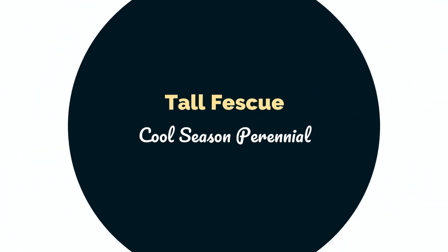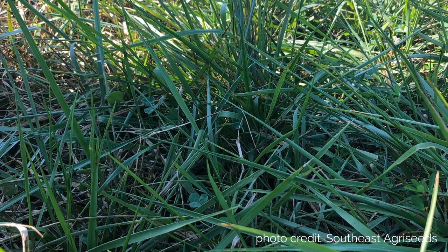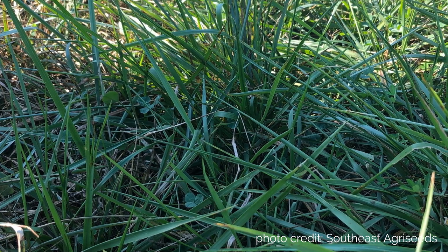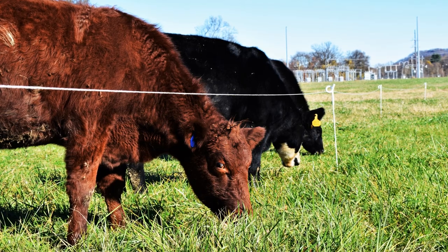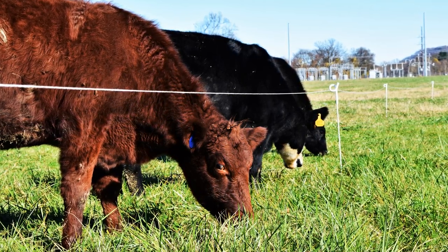This deep-rooted bunchgrass is often stockpiled for good quality winter grazing. Much of the fescue in our state is likely still Kentucky 31, an old variety known to cause reproductive and vascular problems in livestock through fescue toxicosis.